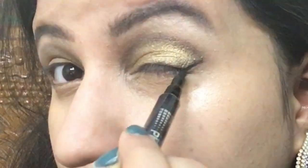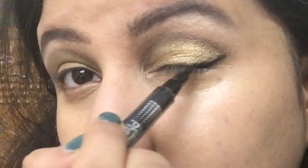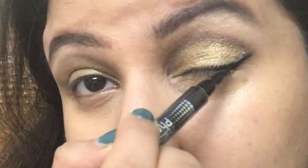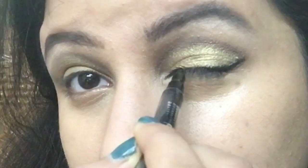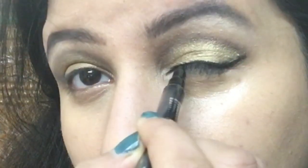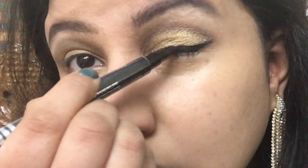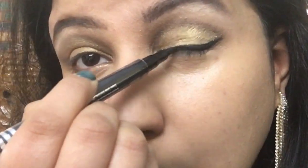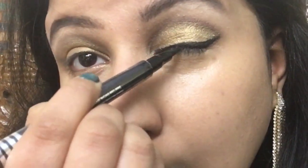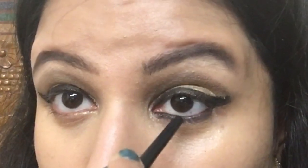Now I'm making a thick winged eyeliner like Shilpa usually wears — it's really thick and is an extension of the natural eyeliner look. I'm using Seven Heavens Photogenic Sketch Eyeliner for this, though you could also use smudge-proof gel eyeliner. For the lower lash line and tight-lining the upper lashes, I'm using a deep black kajal.